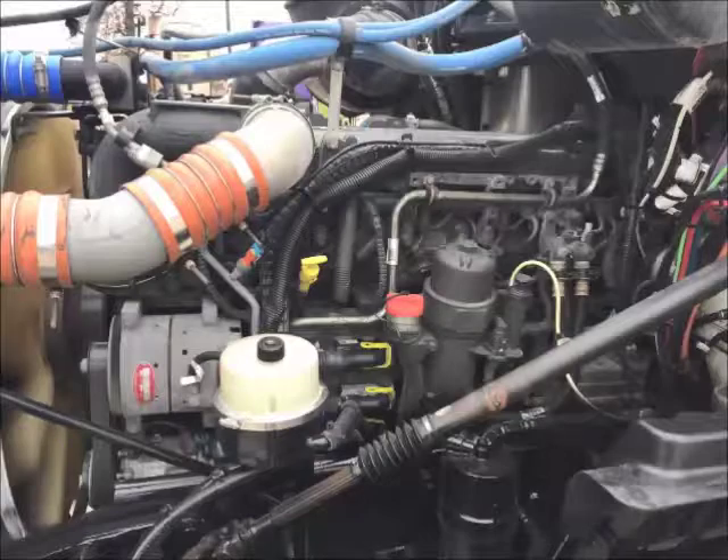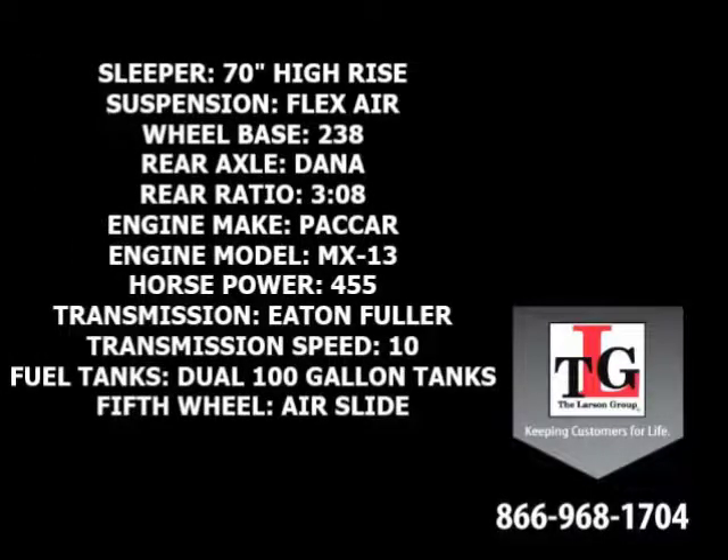PACCAR's MX-13 brings these trucks to life. Specs include a 70-inch high rise sleeper, flex air suspension, 238-inch wheelbase, Dana Spicer rear axles in a 3.08 ratio, and a PACCAR MX-13 455 horsepower engine with a factory engine brake.